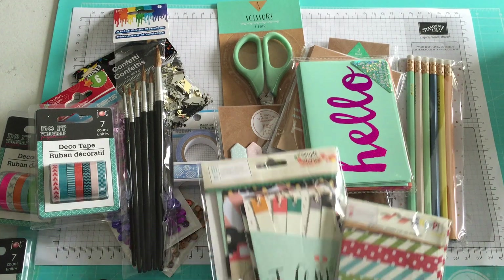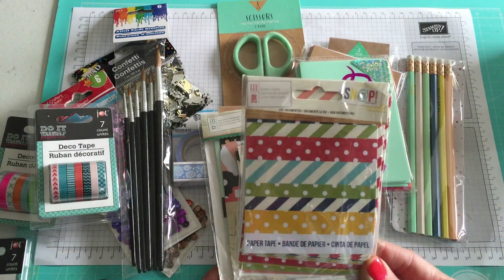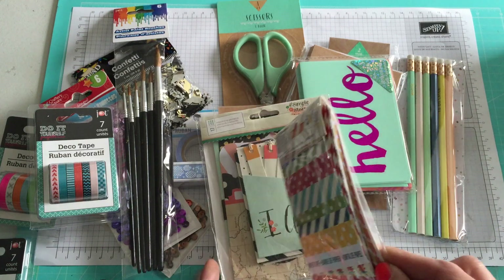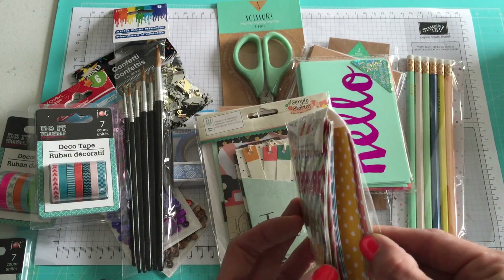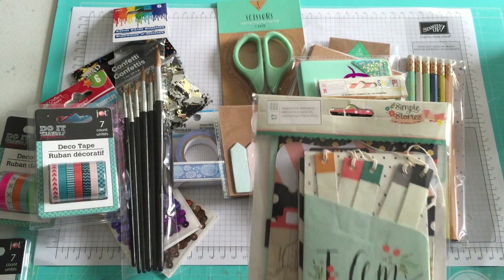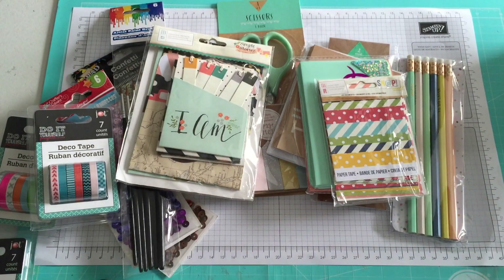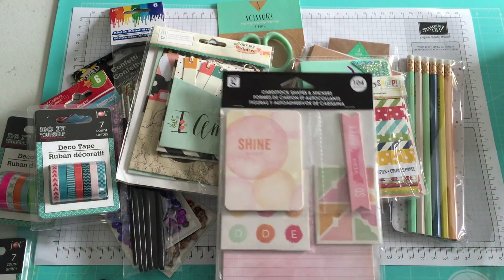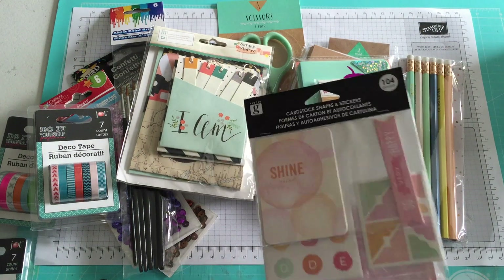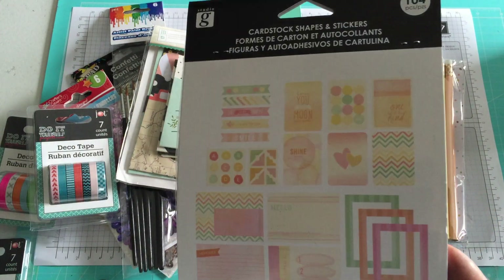I also went to Marshall's and only found two snap items: this pack of paper tape with 288 pieces — basically two of each color — and this set of interactive elements, 17 pieces total. Then finally from Meijer I got this other set of cardstock shapes and stickers, which looks like a watercolor style. I hadn't seen that one before.